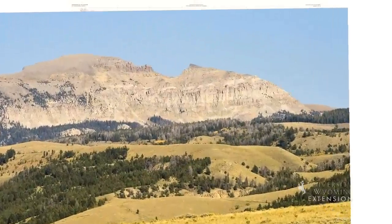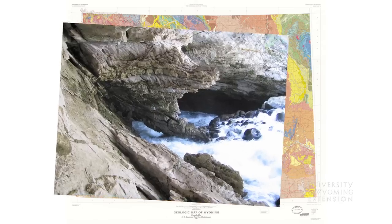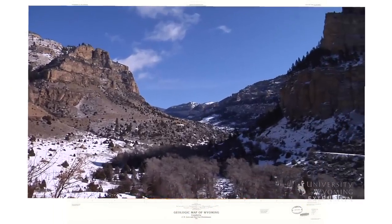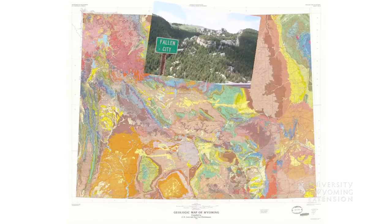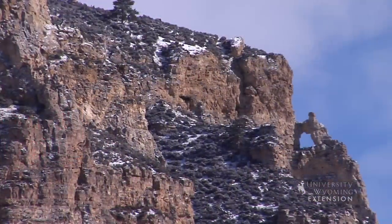The Popo Agie River disappears into a cavern in the Madison Formation in Sinks Canyon west of Lander. In the Bighorn Mountain range, Tensleep and Shell Canyons on the west flank and the Fallen City area on the east side are just a few of the many places where the Madison appears.